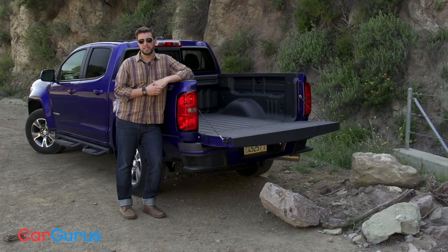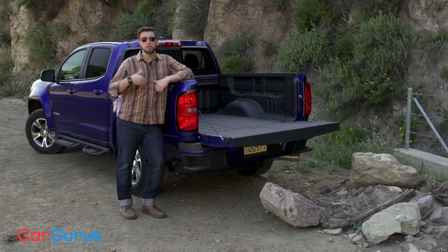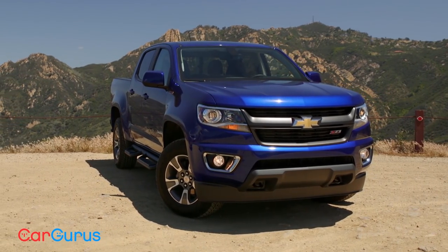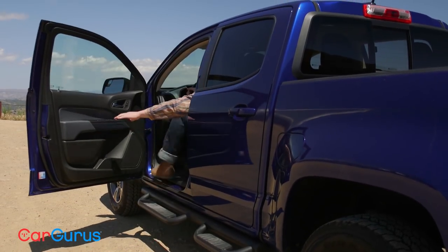So what's it all going to cost? Chevy advertises the Colorado at $20,995, but that's for a base model with a four-cylinder and two-wheel drive. Most folks are going to want a V6 with four-wheel drive, and that puts the price up to $28,000 — and that's before you even go for the LT trim. Our crew cab diesel Z71 test model, with options like a Bose stereo, bedliner, and sidesteps, costs almost $42,000.